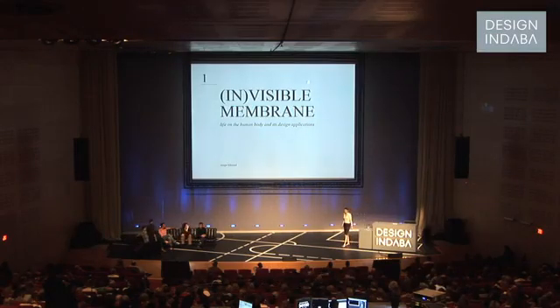Hello, my name is Sonja Boehme and I'm very happy to present you today my thesis project which is called Invisible Membrane, Life on the Human Body and its Design Application.